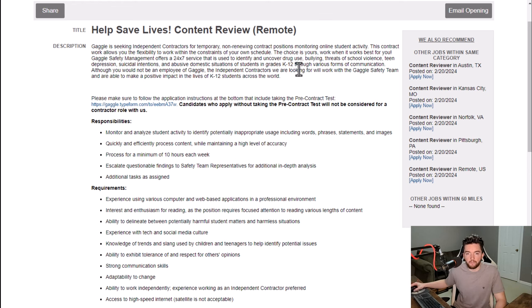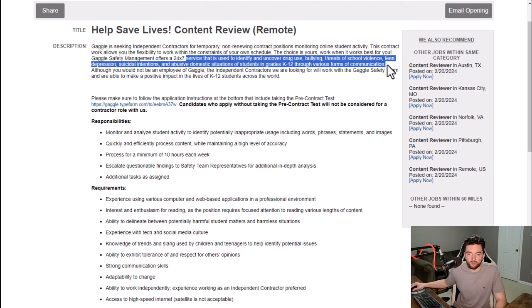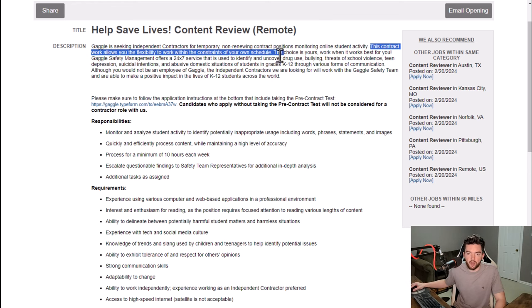You are monitoring student activity because you're basically helping to improve lives — trying to prevent and uncover evidence of drug use, bullying, threats of school violence, teen depression, suicidal intentions, and abusive domestic situations of students in grades K through 12. You are helping make the world a safer place for students. You also get to make your own hours, which is nice.